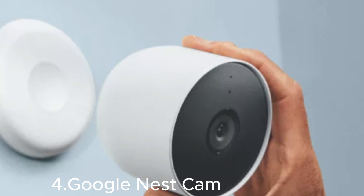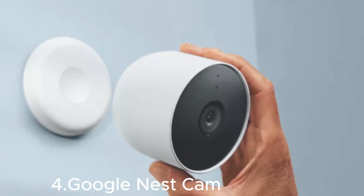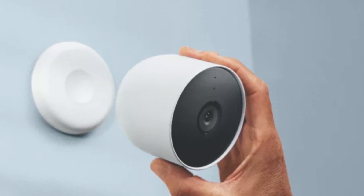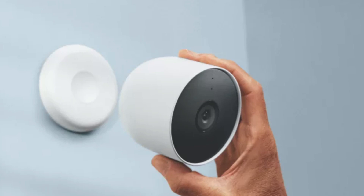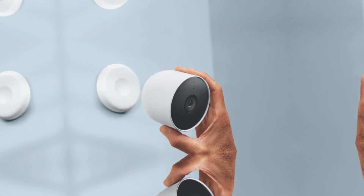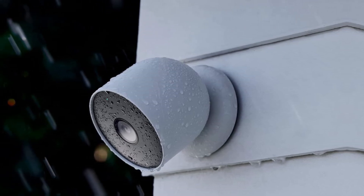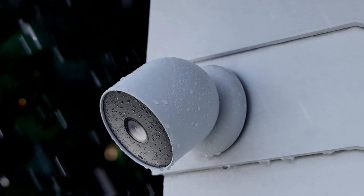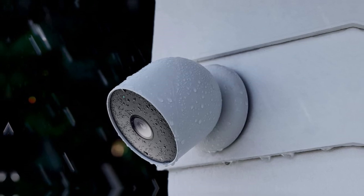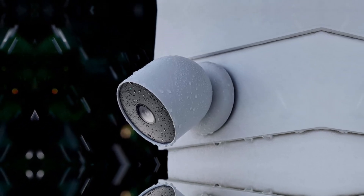At number four, the Google Nest Cam is a versatile, high-definition security camera designed to provide peace of mind for your home. With its 1080p HD video, you can monitor both indoor and outdoor areas with crystal clear clarity, day or night. The camera is weather-resistant, making it perfect for all-season use. Its advanced motion detection and intelligent alerts keep you informed of any activity, while the built-in speaker and microphone allow for two-way communication. Easily control and view footage through the Google Home app, and enjoy seamless integration with other smart home devices.